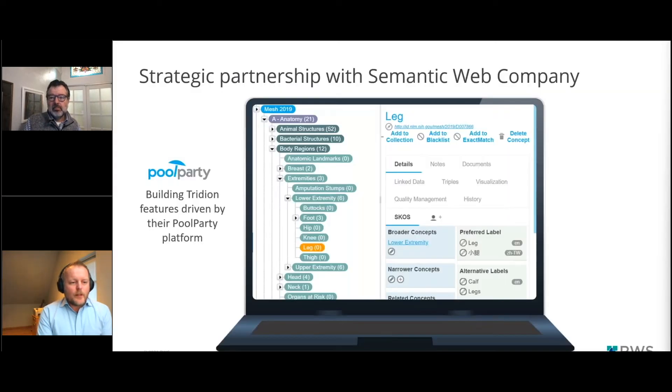The most important thing to highlight is that we've formed a strategic partnership with a semantic repair company, and their tool PoolParty is actually allowing us to drive a large portion of the Tridion Sites — but also the Tridion Docs — Semantic AI offering. Greg will demo what it looks like. We very much value their partnership to drive our Semantic AI offering.